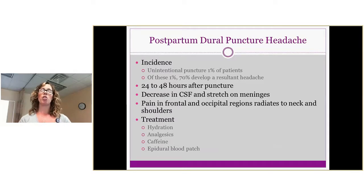The postpartum dural puncture headache occurs in about 1% of patients, but in that group about 70% develop a resulting headache, usually 24 to 48 hours after the puncture. When the epidural is placed, a decrease in cerebrospinal fluid causes stretch on the meninges, producing severe headache with frontal and occipital pain that radiates into the neck and shoulders. Many patients go home and are readmitted to the hospital because the headache is so severe. Treatment includes hydration, analgesics, caffeine, and often an epidural blood patch.